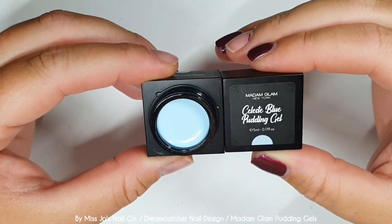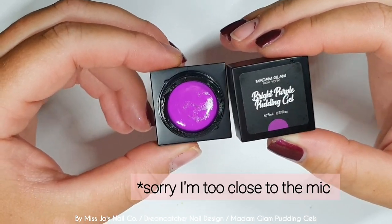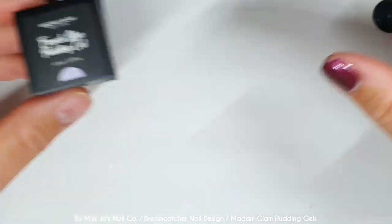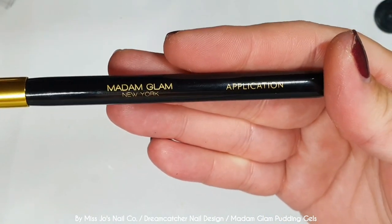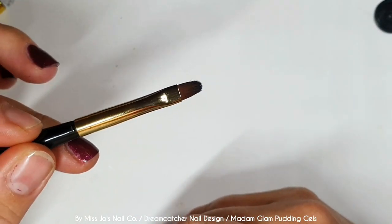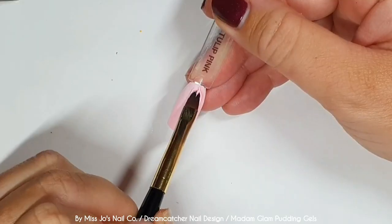Turquoise blue — oh my goodness, I love that so much. And celeste blue. They are nice and smooth. You know when you get new peanut butter or chocolate spread, and it's all smooth on top and you get your knife in there and it's very satisfying? This was satisfying to do with those. I'm going to use the Madame Glam application brush, which is written in a way for right-handed people. It's very leftist the way they've written on that brush.